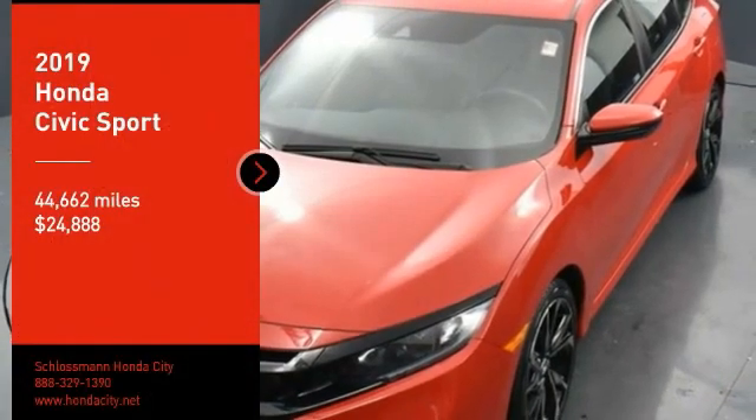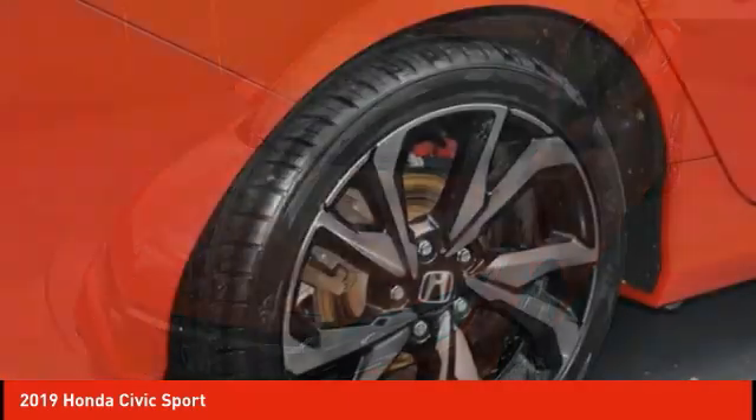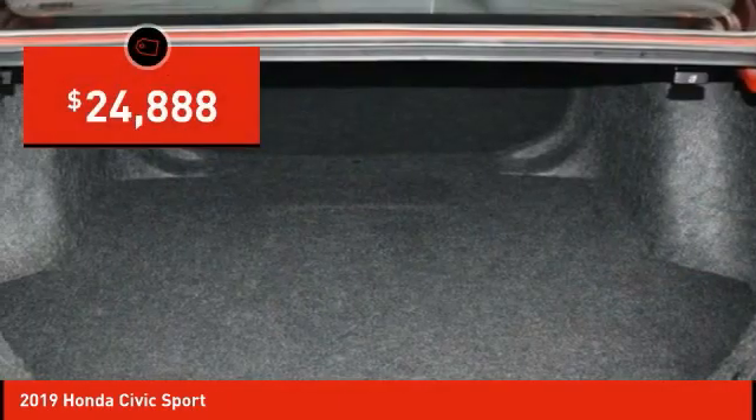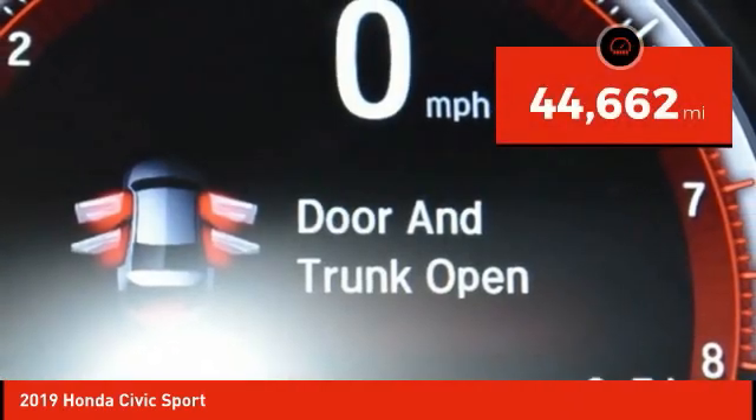Take a ride in the 2019 Honda Civic. Practical, awesome gas mileage, and incredibly reliable — and it's priced below $25,000. This vehicle has less than 45,000 miles.